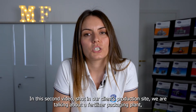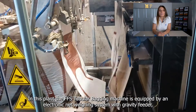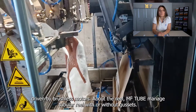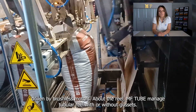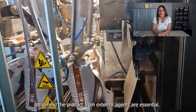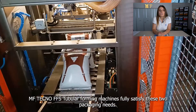In the second video, shown at our client's production site, we are talking about a fertilizer packaging plant entirely designed and manufactured by MFTechno. In this plant, the FFS Tubular Bagging Machine is equipped with an electronic networking system with gravity feeder, driven by brushless motors. Above the reel, MF Tube manages the tubular reel with or without gussets. When it comes to fertilizers, the resistance of the bag and its ability to defend the product from external agents are essential. MFTechno's FFS Tubular Forming Machine fully satisfies these packaging needs.